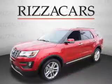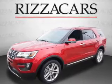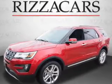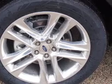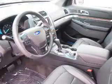Stability control. Inside you'll find a heated steering wheel, third row seat, leather seats, heated seats, Bluetooth connectivity, digital radio, Sirius XM satellite radio, auxiliary input, remote start, and steering wheel controls.